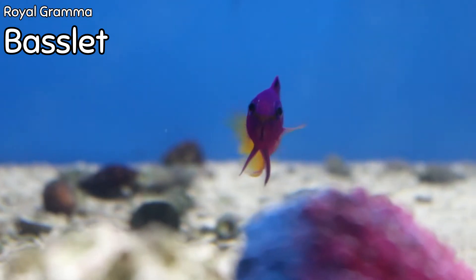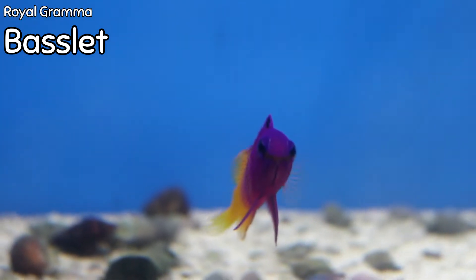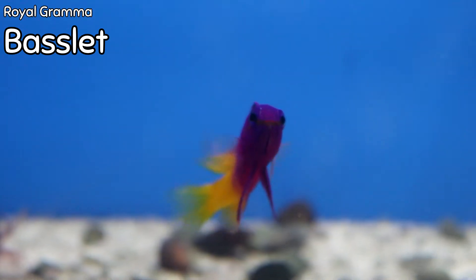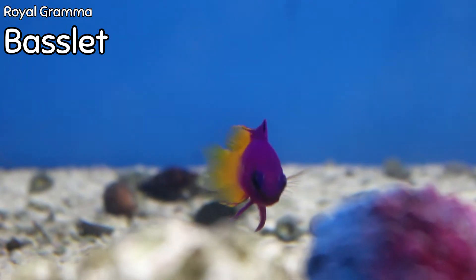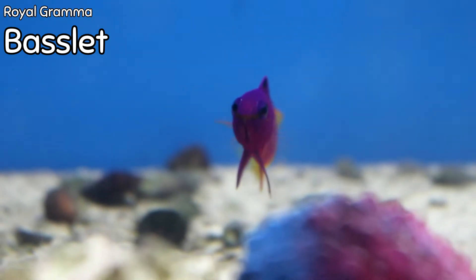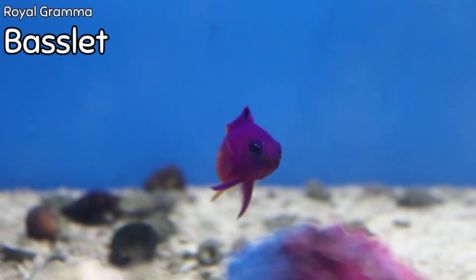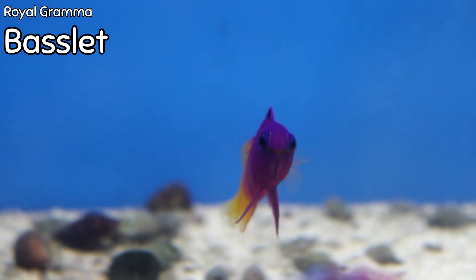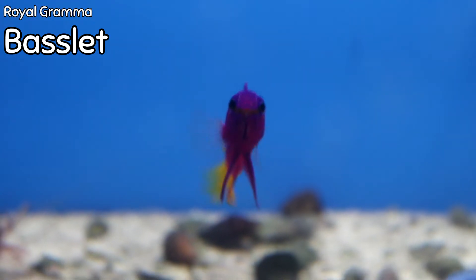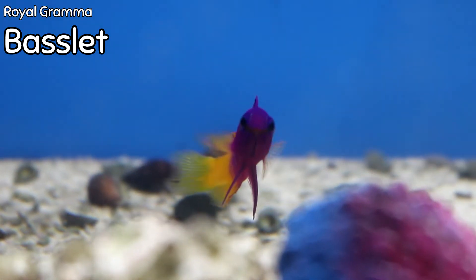This is a royal gramma, or the royal gramma basslet. They bring a very bright burst of color into your home aquarium — bright fuchsia purple on the front half and bright electric yellow on the back half. These guys are only going to get about three inches long, so they can go in tanks such as a bio cube; they only need about 30 gallons minimum. I recommend keeping only one of them in the aquarium — they're peaceful towards pretty much anything else, but they will be very aggressive towards other royal grammas. They are carnivores and need a very meat-rich diet: brine shrimp as well as bigger meaty pieces of marine meat such as octopus, squid, and clams.